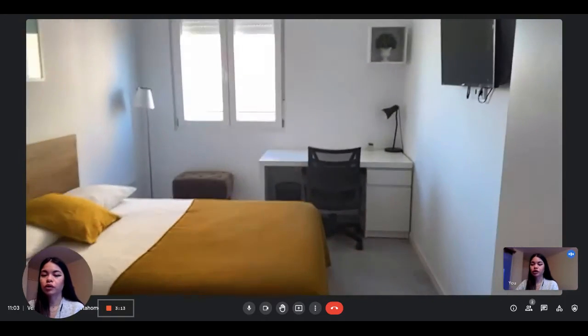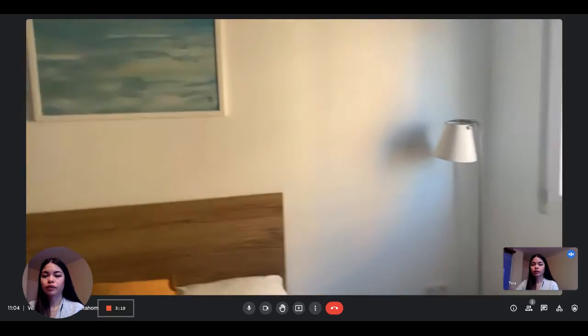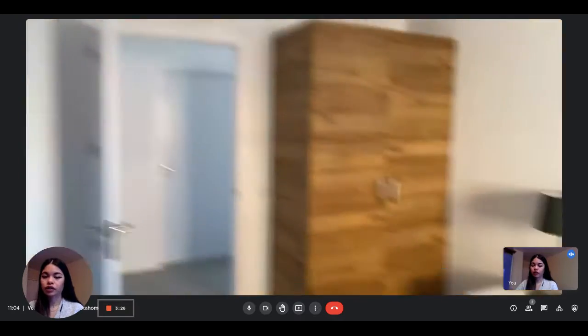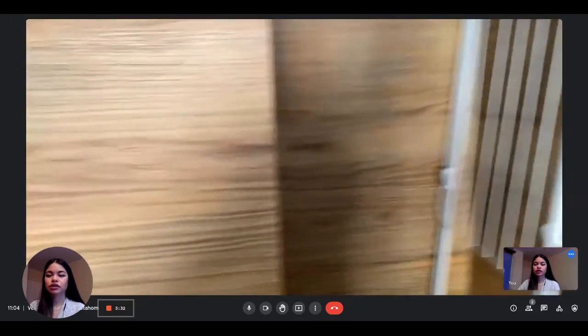So this is the first bedroom. As you can see, it's pretty spacious. You have the television, you have a desk, you have the big double beds with a night table and a stand-alone wardrobe. And air conditioning as well in the bedroom. You can see that it receives a lot of light, so that's really nice.